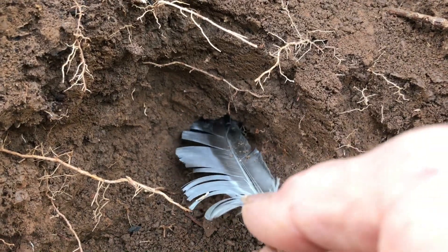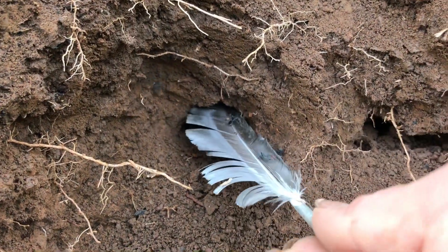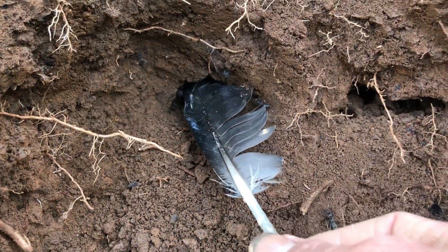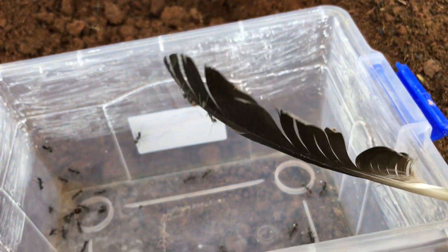I often use chicken feathers to catch ants. It looks slow, but the feathers are soft so it's safe for the ants. I accept a slow catch, but this will avoid physical impact on the ants, thereby limiting risks such as injury or stress. Oh, look at these ants — so cute! Okay, come on in here.